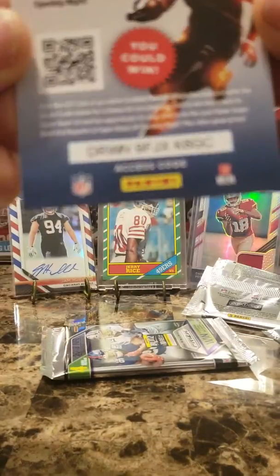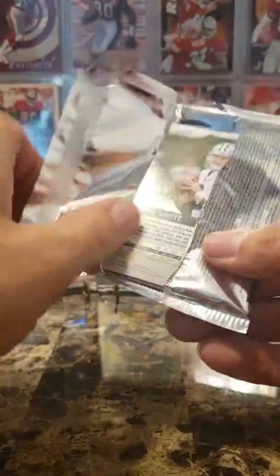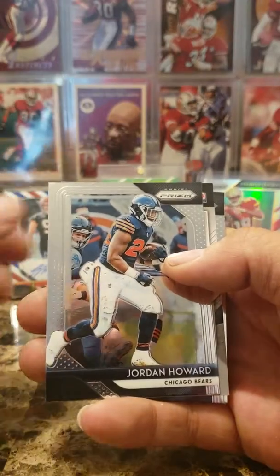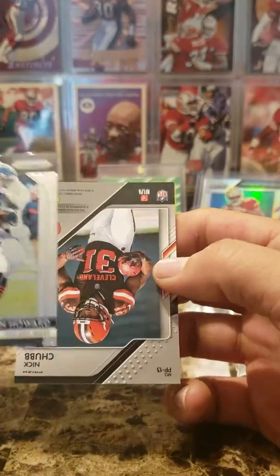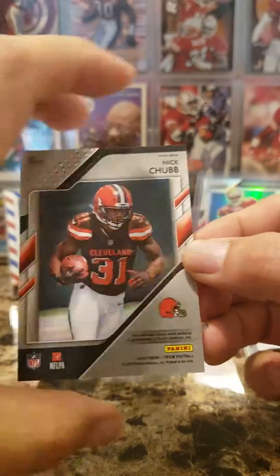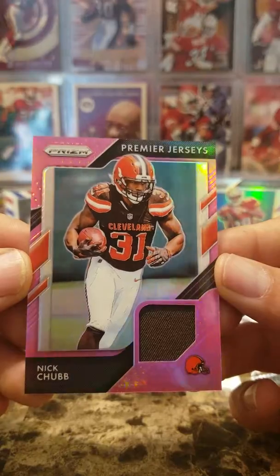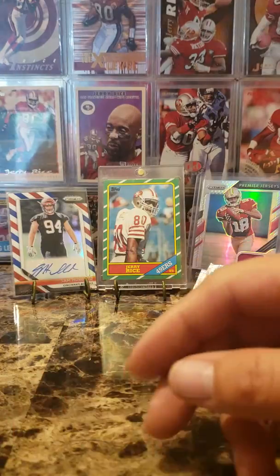John Kelly rookie — kid reporter. Last pack. We got a mentor, hopefully. Samaje Perine, Ryan, Jordan Howard, Mike White rookie, and Nick Chubb — nice! Nick Chubb pink. Not bad — at least I got a decent player on this. Was it the Absolute I pulled that Dual Memorabilia out of? Yeah, that was the Absolute Blaster. That's a cool card, man.